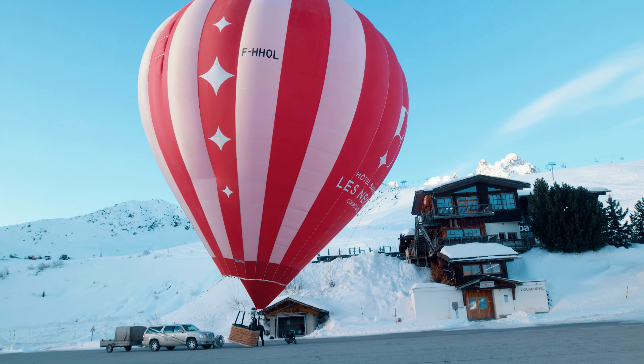In 1783, they launched the first manned flight in a hot air balloon, marking a significant milestone in human aviation and embodying the enduring human quest to explore and soar above the earth.